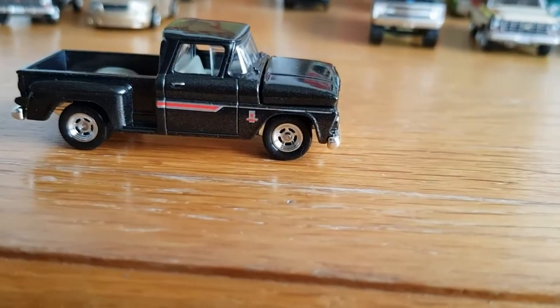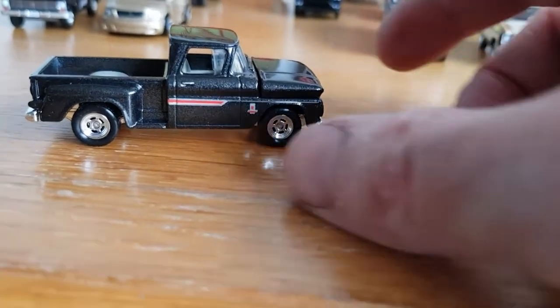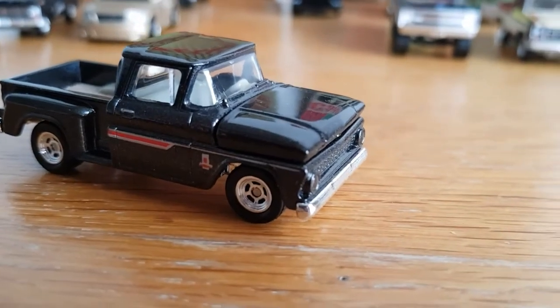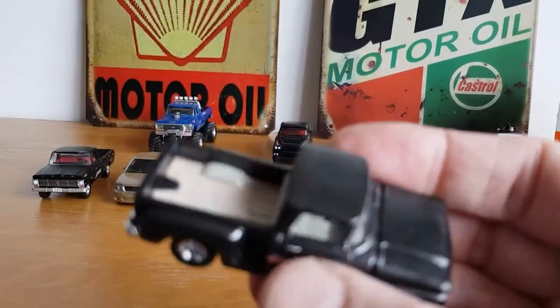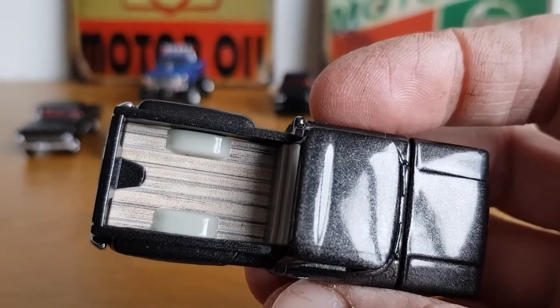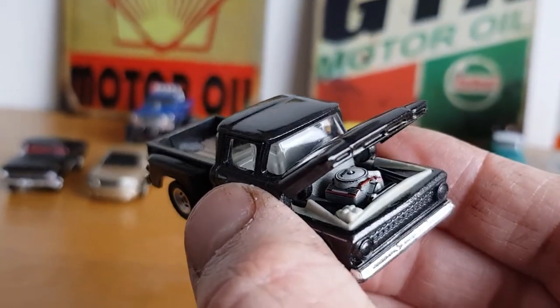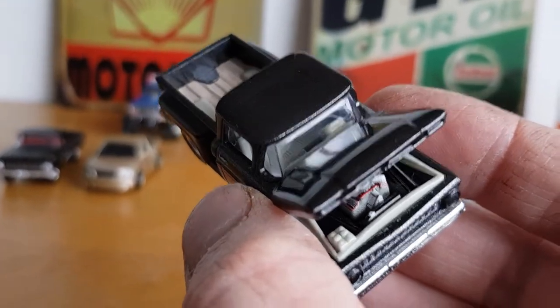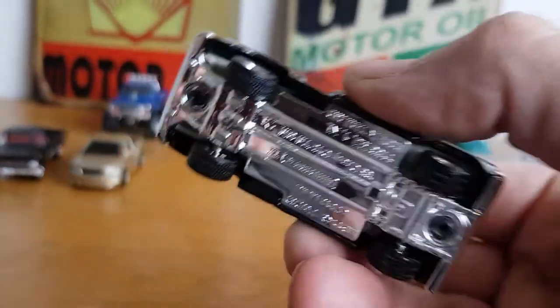Number four is a Matchbox Super Fast — I believe it's a '63 Chevy C10 stepside. It hasn't got tampo'd front or rear lights, but it has amazing side graphics and lovely paint — it looks black but it's more like a sparkly graphite gray. The bed has a tampo'd detail, and it comes with a really well done tampo'd engine — you can see the rocker covers, air filter, and even the fan belt. The radiator is all tampo'd with a little cap. It's got Matchbox's version of real riders.